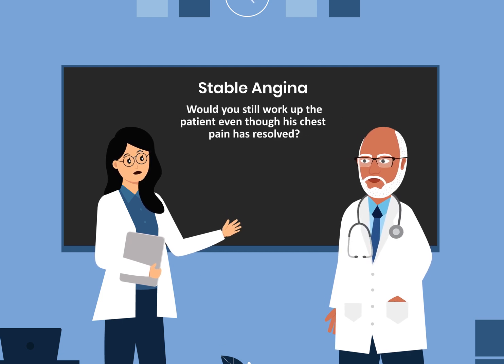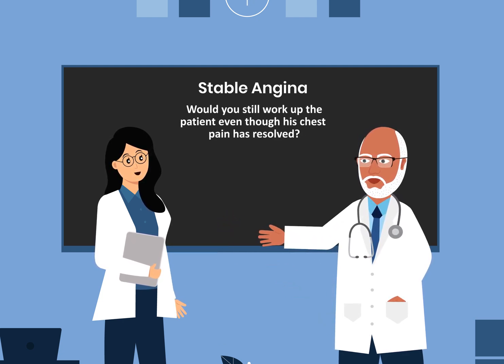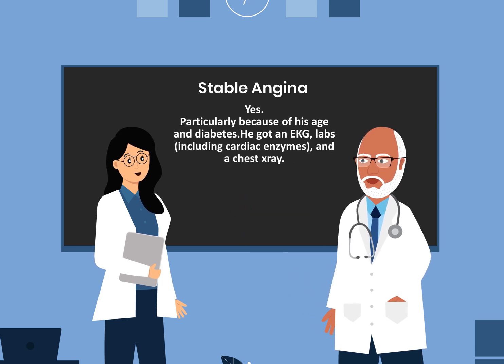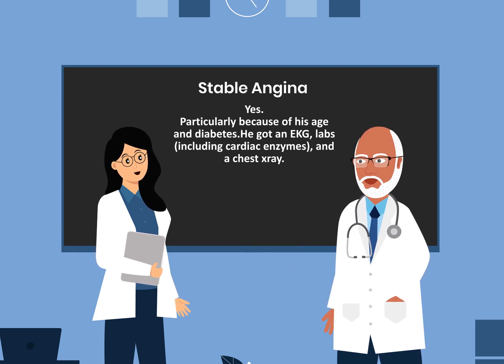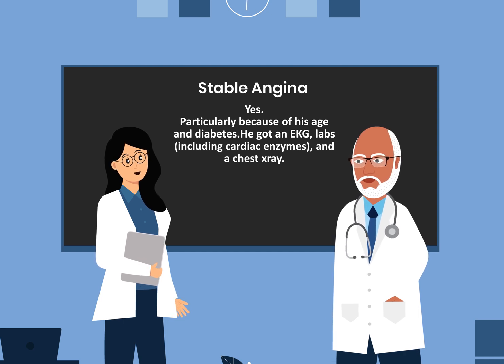Would you still work up the patient even though his chest pain has resolved? Yes, particularly because of his age and diabetes. He got an EKG, labs including cardiac enzymes, and a chest x-ray.